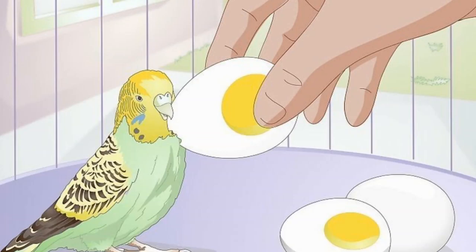Provide hard boiled eggs and grated cheese. It adds a great source of protein for your birdies.